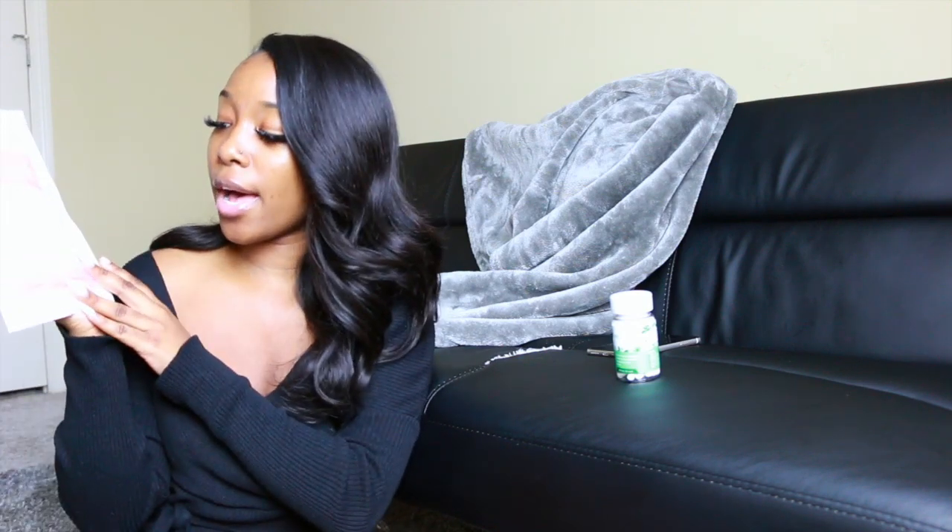Welcome back to another video. In this video I'm going to be showcasing these boric acid vaginal suppositories. This video is sponsored by VFresh — they have boric acid vaginal suppositories here.